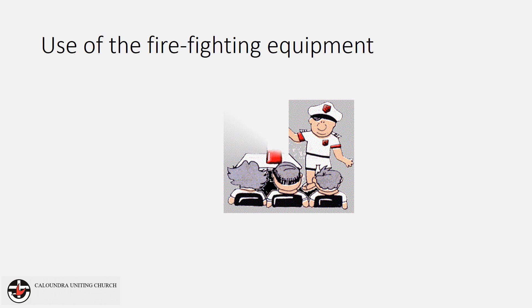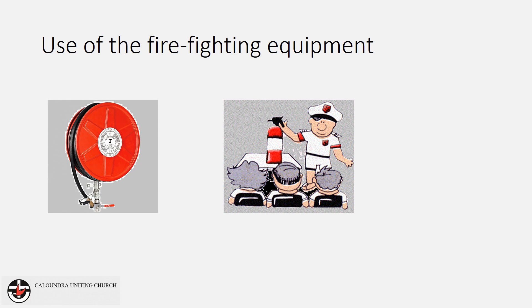It is important that you only use the firefighting equipment if it is safe to do so and you are confident in using it. Fire hose reels are easy to use and provide a virtually unlimited supply of water. The hose should extend to reach most areas of the building. A hose reel is suitable for use on paper, textile, wood and most plastic or rubber fires. Do not use the hose reel to fight an electrical fire. Water conducts electricity, so using a fire hose reel on an electrical fire could lead to electrocution.